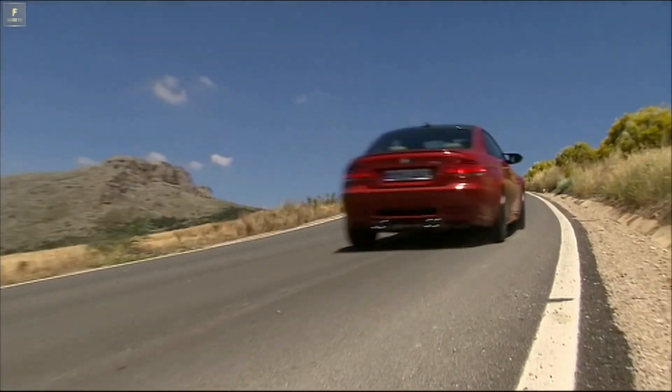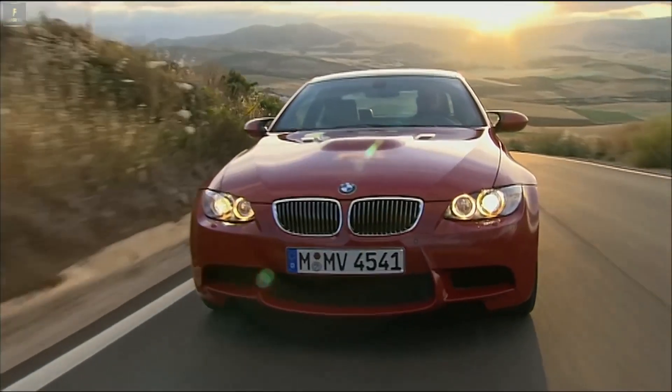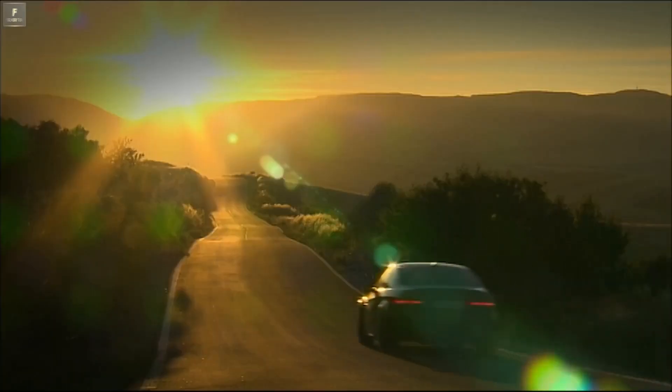After six production years, in 2013 the era of the fourth BMW M3 generation ends. And it was until then the most powerful BMW M3.